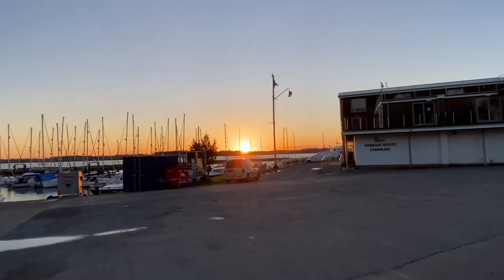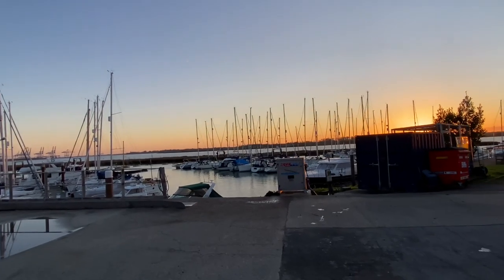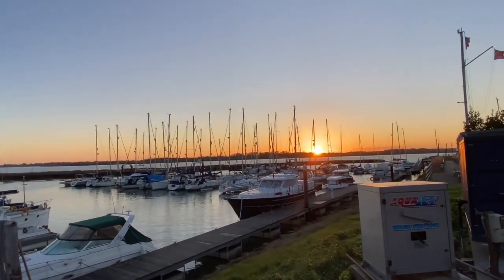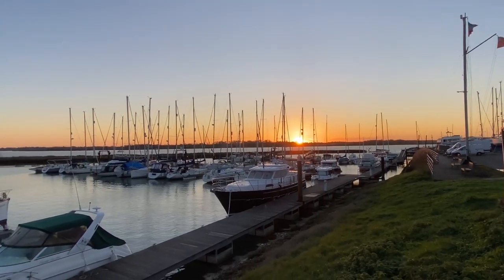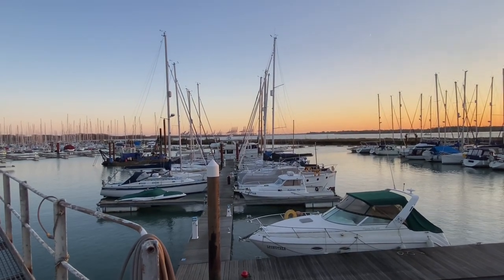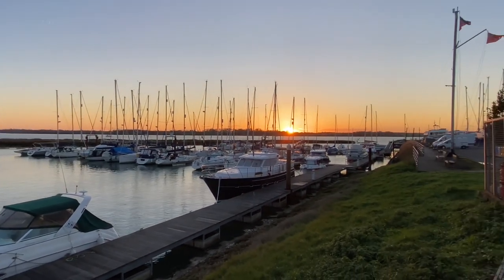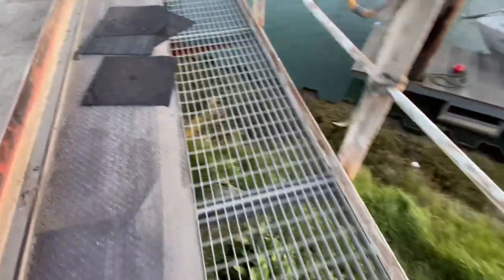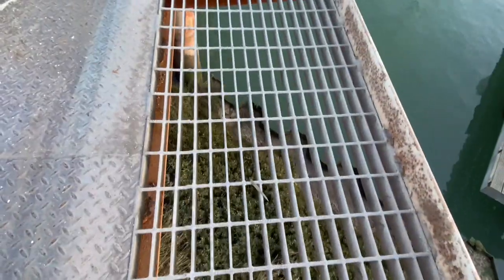Lovely sunset. Let's have a look off the top of here and see what we can see. Very nice. We don't want to fall through there. There are some new slices - that's not good.